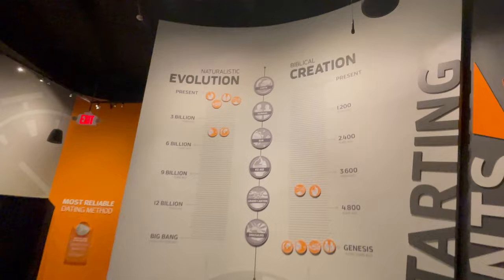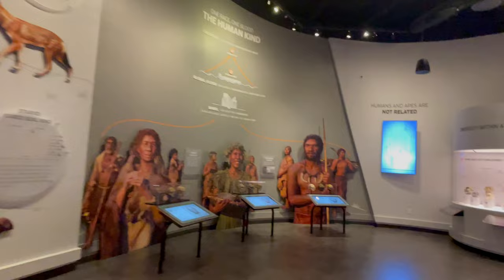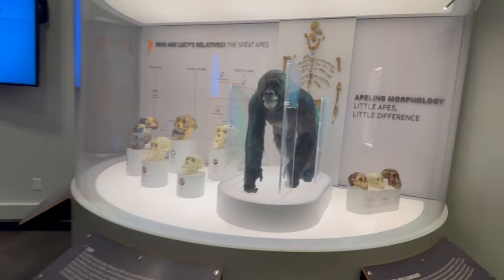You have a column here comparing naturalistic evolution and biblical creation. Many of these things you'd want to spend some time with. I'm going to breeze through a few to give you an overview, and then we'll stop and look at some of the displays. Some feel that Australopithecus, or Lucy, is actually just a good-sized chimpanzee — nothing more, and not the precursor to us.